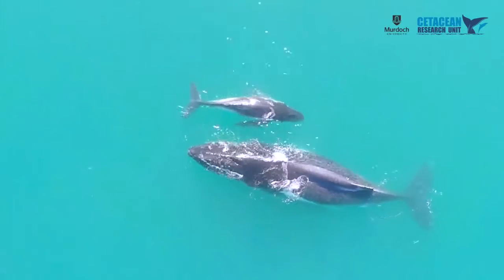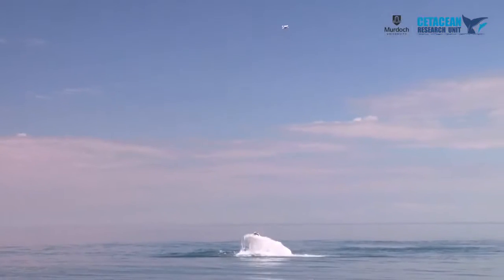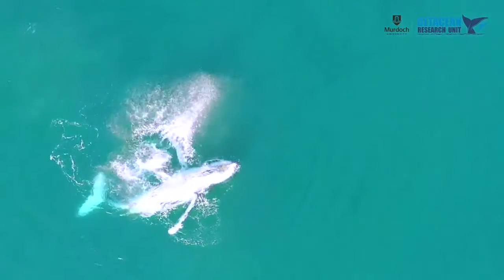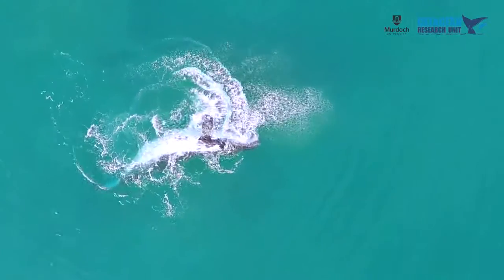Murdoch University Cetacean Research Unit is developing a project to use unmanned aerial vehicles to measure body condition and health in baleen whale populations. It's a project funded by Murdoch University, using UAVs or drones to measure body condition of humpback whales in Exmouth Gulf, to look at the relationship between body condition and reproduction.